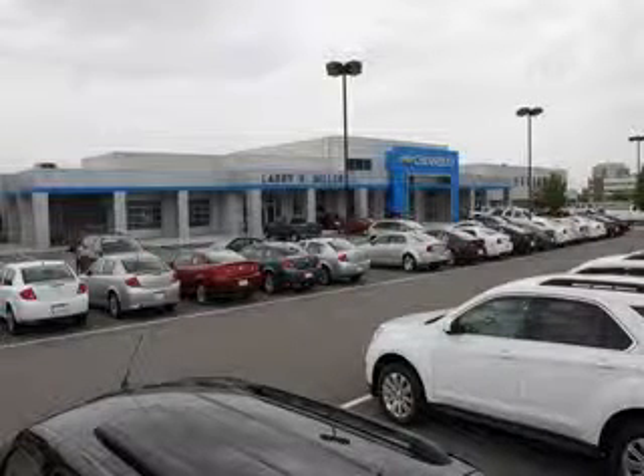Thank you for selecting Larry H. Miller Chevrolet Murray, where we have hundreds of new, pre-owned and certified vehicles to choose from. Check out this Platinum Ice Trico 2014 Cadillac SRX Crossover All-Wheel Drive, equipped with a 6-cylinder engine and an automatic transmission.